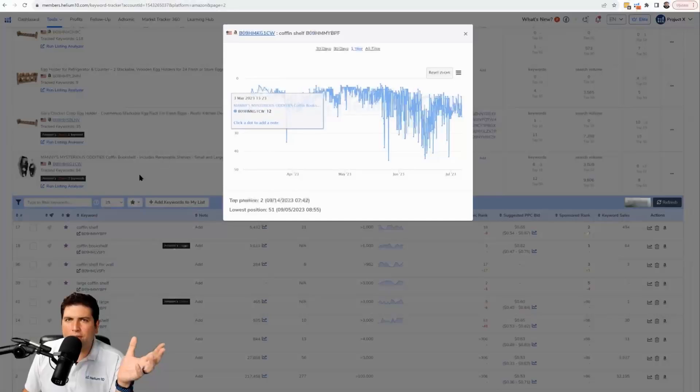For those who don't know, Boost is the feature inside Keyword Tracker where you hit the rocket ship icon. What it does is start checking keywords 24 hours a day, 24 times a day, in different browsing scenarios. This is nothing new — when Keyword Tracker first came out in 2017 and early 2018, it already had Boost.